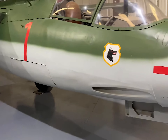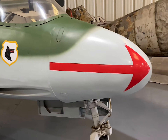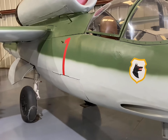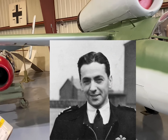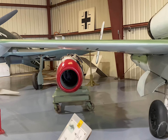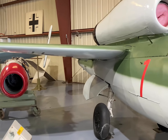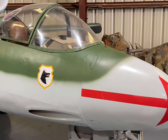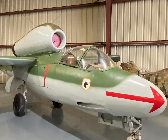Despite these constraints, the HE-162's legacy was solidified post-war when captured by Allied forces. It underwent extensive trials, earning praise from esteemed test pilot Eric Brown for its exceptional performance. Today, this Salamander endures not just in the history books, but also in museums across the globe, including the Planes of Fame Air Museum in California, as a symbol of resilience and rapid technological advancement in wartime.